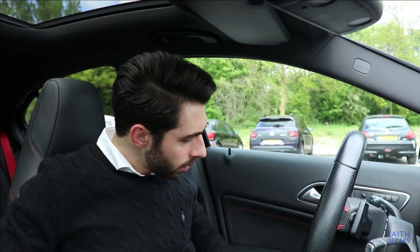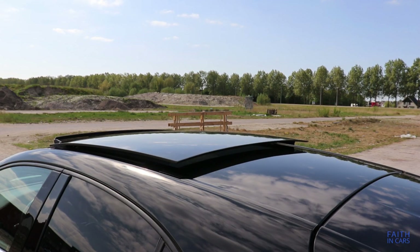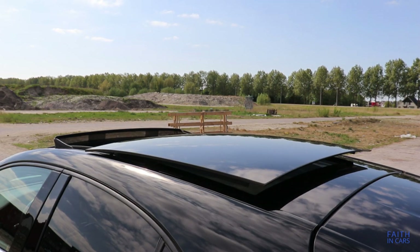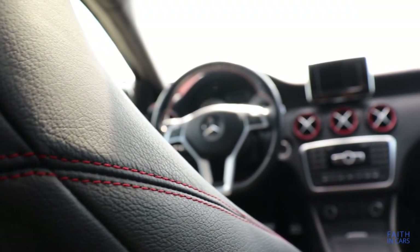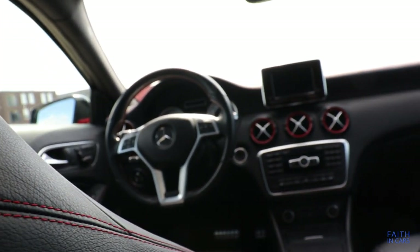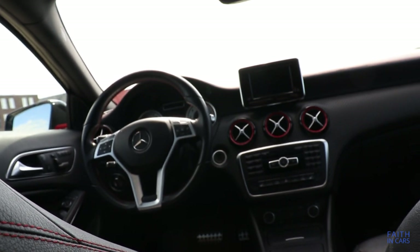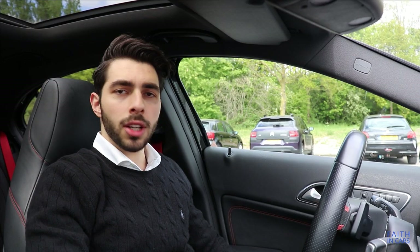Storage space is also decent, with lots of compartments to put a lot of stuff in. This optional panoramic roof really brightens up the interior. Overall, the interior has a nice design. Some parts are starting to show their age, mostly the navigation system and multimedia interface, but other than that it's still a very nice interior.